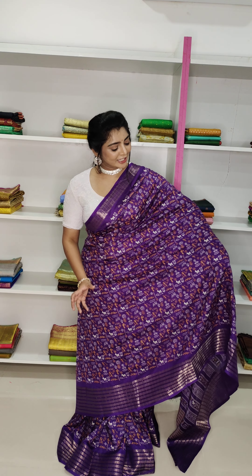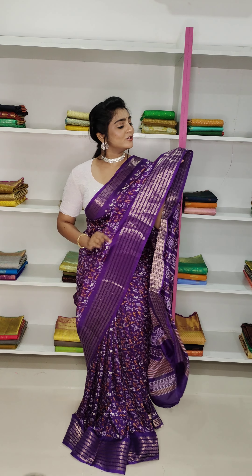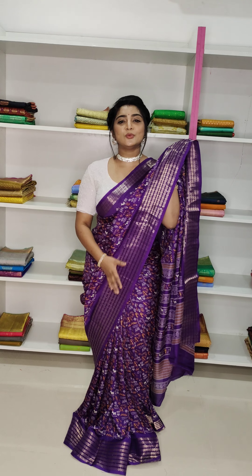The saree middle part is a white and yellow combination. It is a tribal print and throughout the saree the same print continues. Also, the kind of border is a cute border.